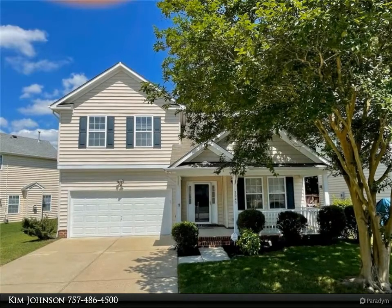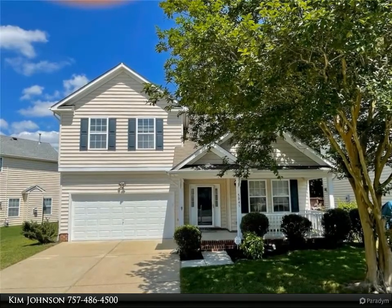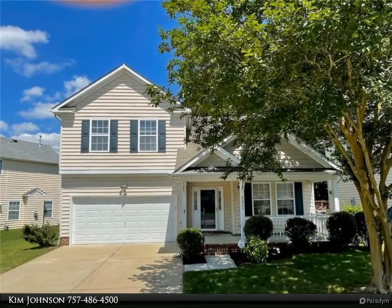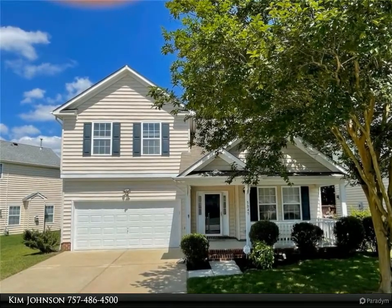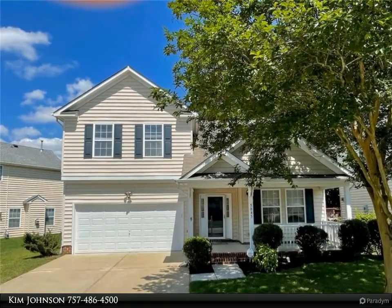This Berkshire Hathaway Home Services Town Realty property video is presented by Kim Johnson. This well-maintained, only two-owner home is the Garland model built by Chesapeake Homes, featuring cathedral ceilings and an expansive second-story loft which can easily become a fourth bedroom plus a bonus room. The possibilities are endless.